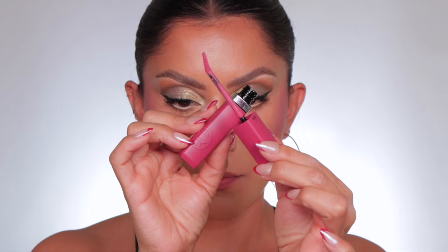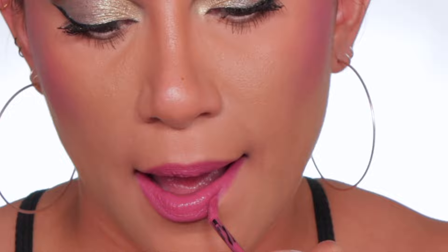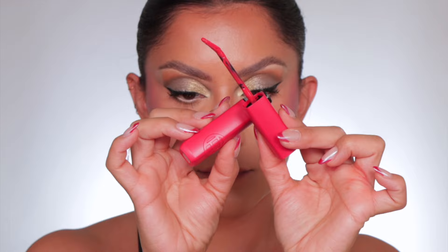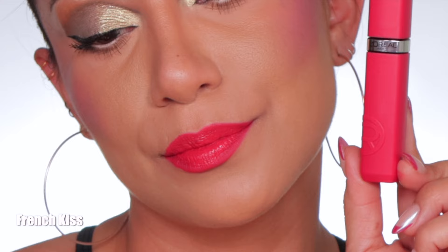Moving on to 240 Road Tripping — this is the shade Road Tripping, and in daylight this is Road Tripping. Moving right along to the red, 245 French Kiss — this is the shade French Kiss, and in daylight this is French Kiss.